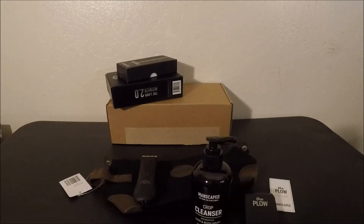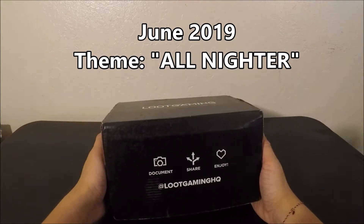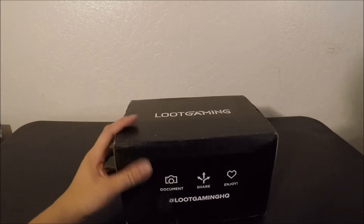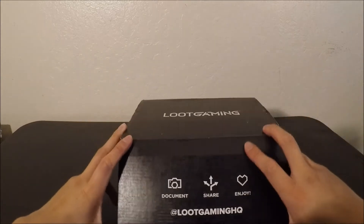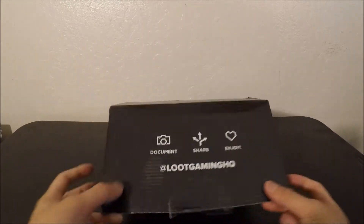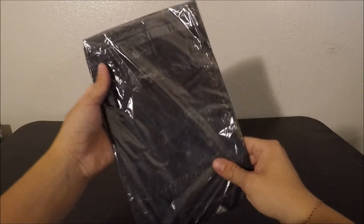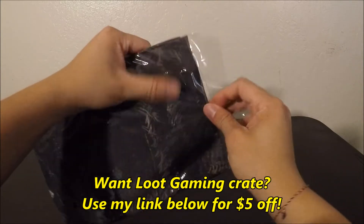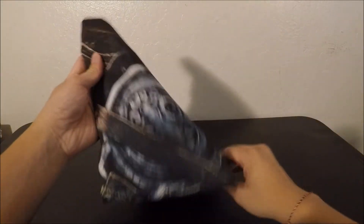Again, the video was brought to you by Manscaped — a huge thumbs up to them. All right, now for what you guys came for: a Loot Gaming unboxing video. It's been like one or two months since this crate came. I'm pretty sure you guys received the emails about Loot Crate filing for bankruptcy, but I'm pretty sure they'll get through it. As always, if you want to order any Loot Gaming crates, I have a discount code below.